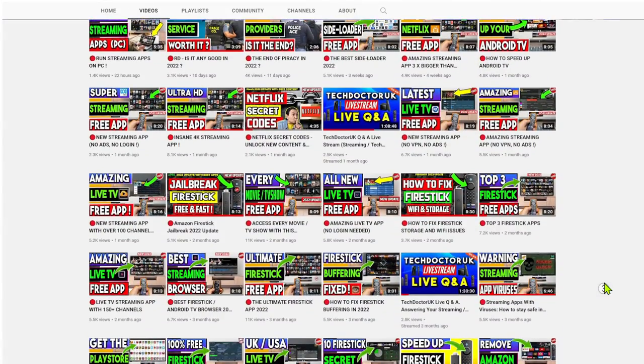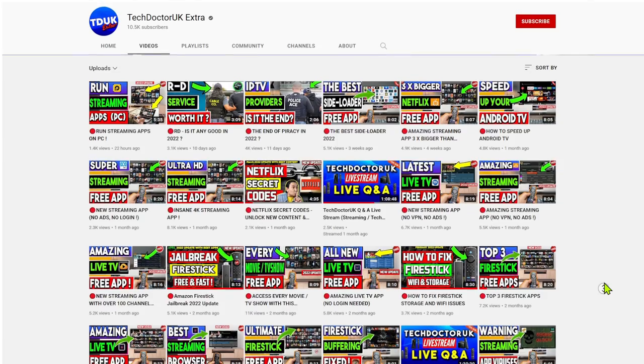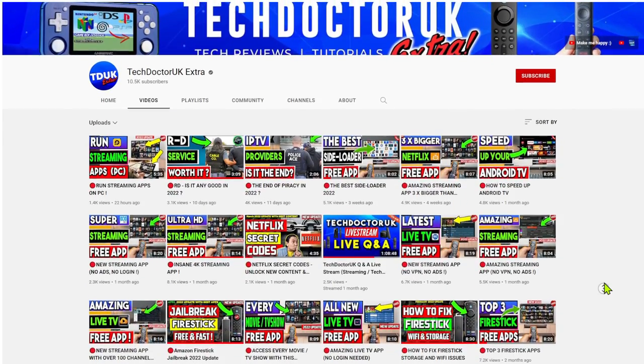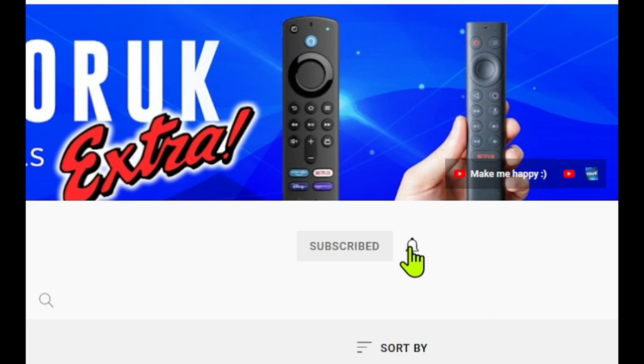You are watching the Tech Doctor UK Extra channel. If you're looking for the latest updates, latest streaming applications, all of your tips and tricks, and of course my live streams, make sure you are subscribed with all notifications so you don't miss out.